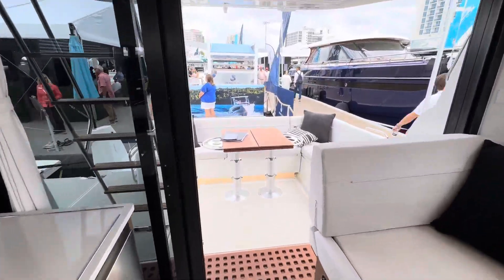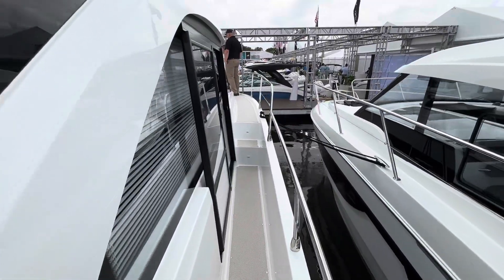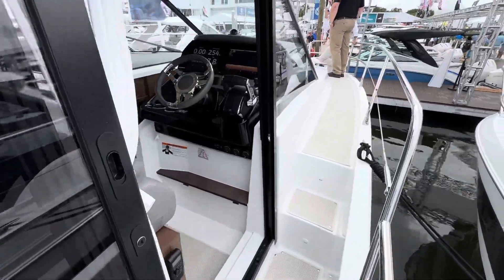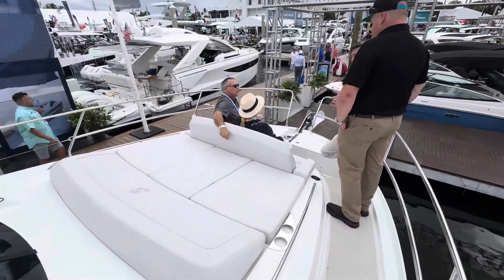Let's go around and check out the bow. Now, like most Beneteaus, you have the oversized walkway to the starboard, which includes the door to the helm. As we can see, this family is enjoying that beautiful forward seating area.